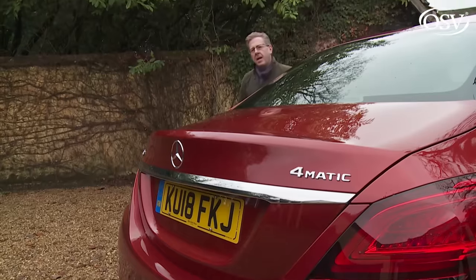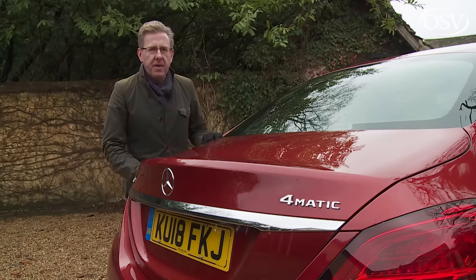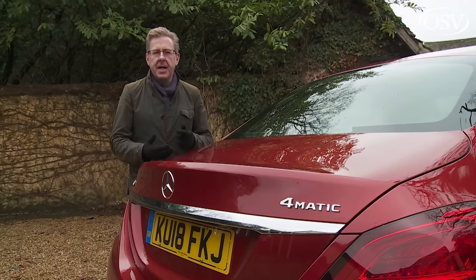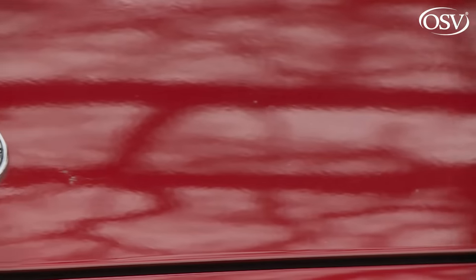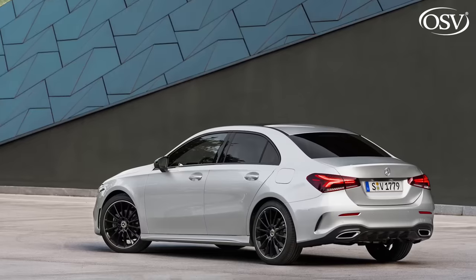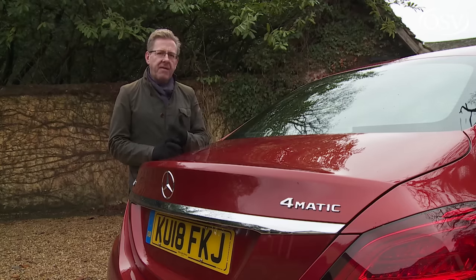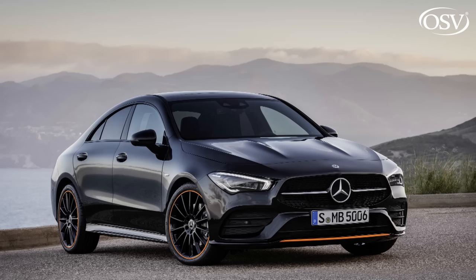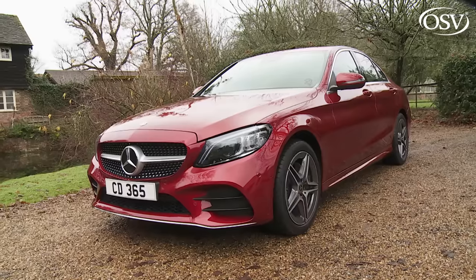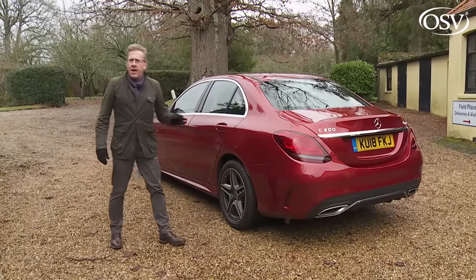Most C-Class versions come only with auto transmission, so make sure you add the extra that rivals often charge for this feature when comparing prices. Inevitably, the two competitors Mercedes fears most are the BMW 3 Series and the Audi A4. In 320d auto form, the G20 BMW is priced within around £700 of a C220D. The Audi A4, being front-driven and having been around since 2016, is a bit cheaper — an equivalent TDI 190 S-Tronic A4 saves around £2,500 over a comparable C220D.